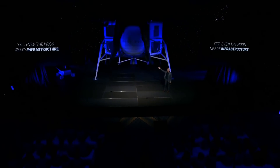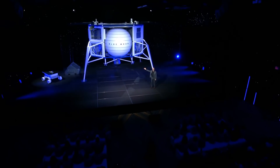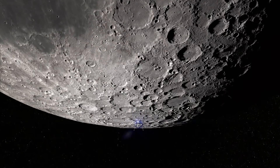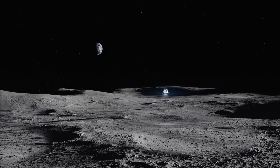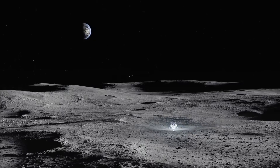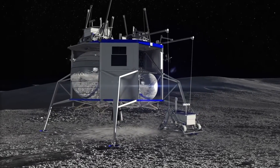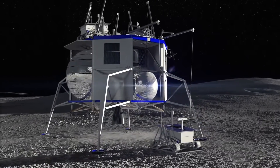Hello everybody and welcome! As you may have already seen, Jeff Bezos unveiled Blue Origin's Blue Moon lander a few days ago. This thing is big and it is meant to bring 3.6 metric tons of cargo to the surface of the moon, weighing 15 tons itself fully fueled. As you know me, if such a nice little contraption is being presented, I always try to recreate something like this in Kerbal Space Program. So let's get right to it!